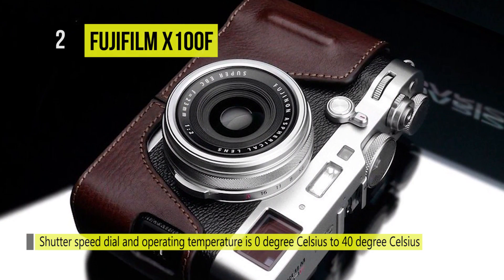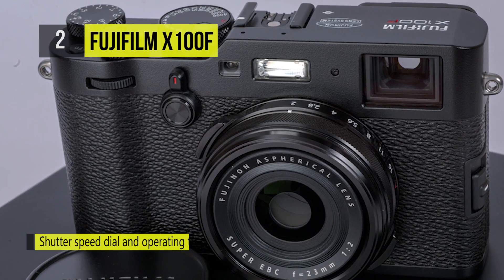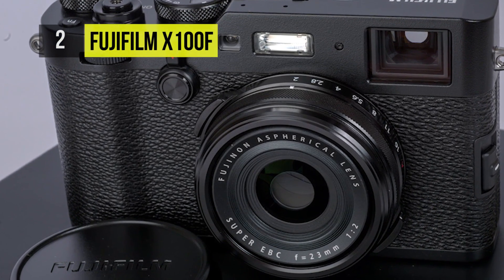There is a physical ISO dial incorporated within the shutter speed dial. The focus lever is there for faster focus point selection.